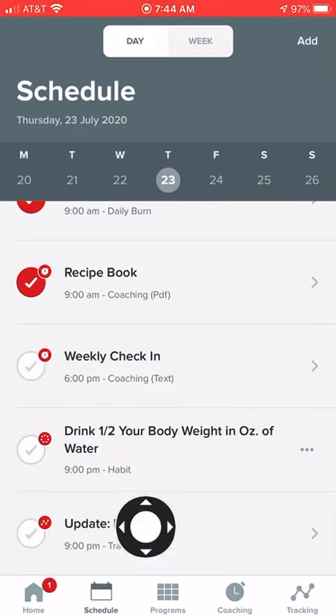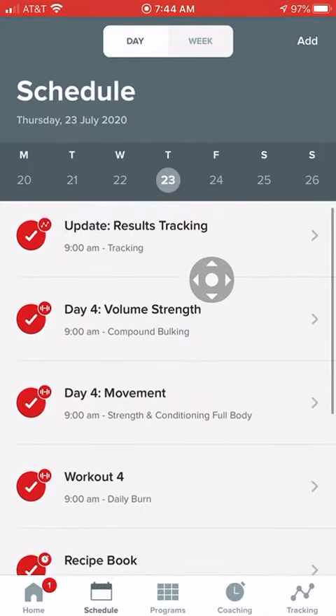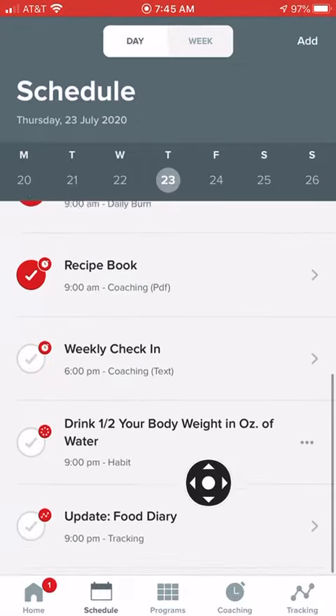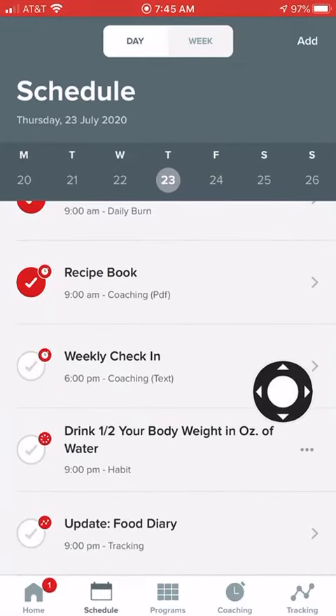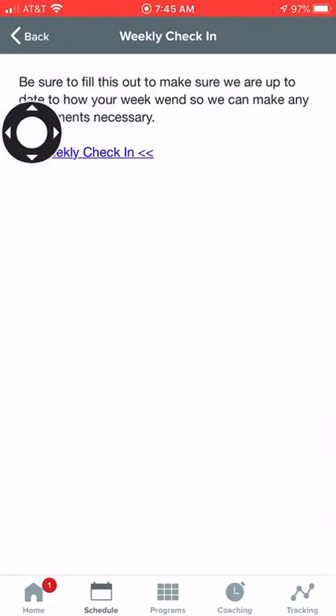Go ahead and click on the schedule here at the bottom. These are the things that we should be doing today. As soon as you're done with it, you click a check mark to let us know that you're done. If you scroll down, it says here 'weekly check-in', so go ahead and click it to open it.